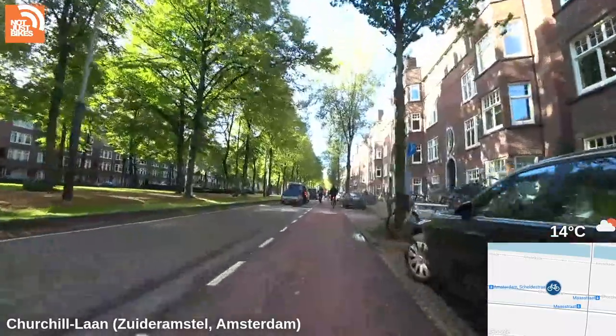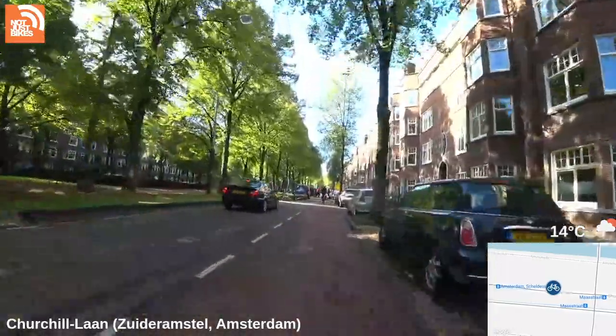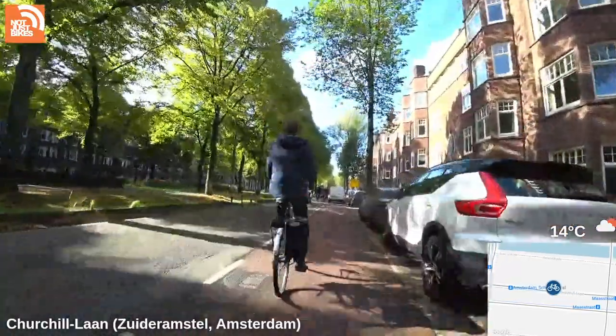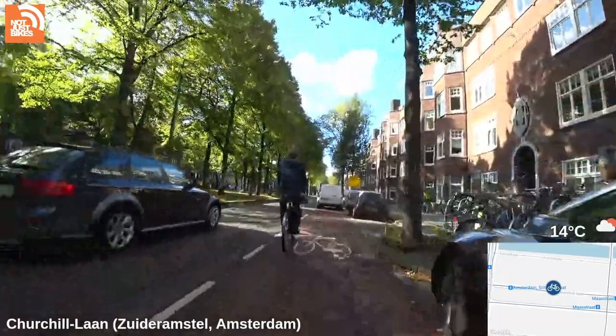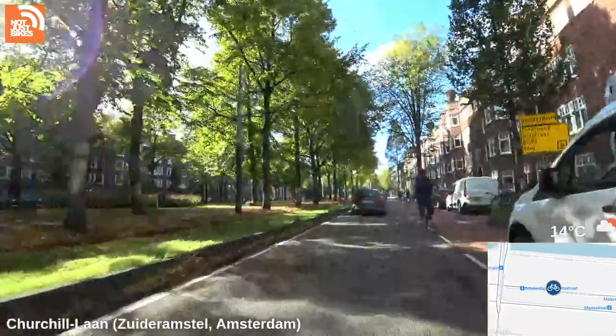So this is the problem — this is a typical painted bicycle gutter. Well, maybe not typical; it's wider than what you find in other places, but just like anywhere else, you get delivery vehicles parked in the bike lane.